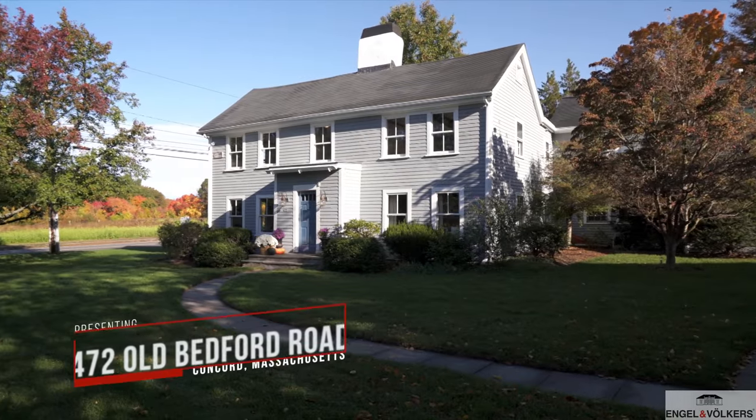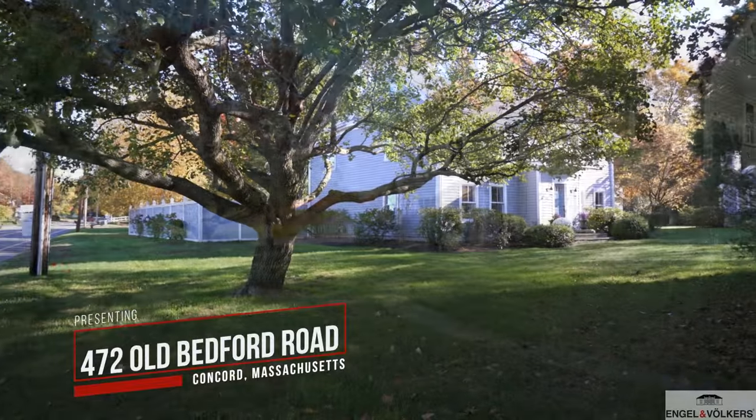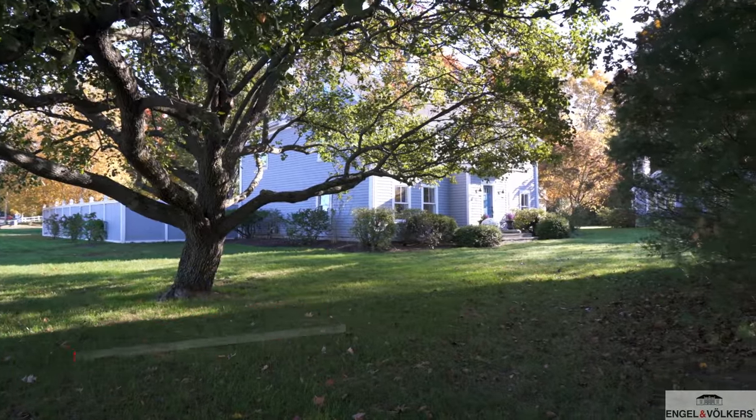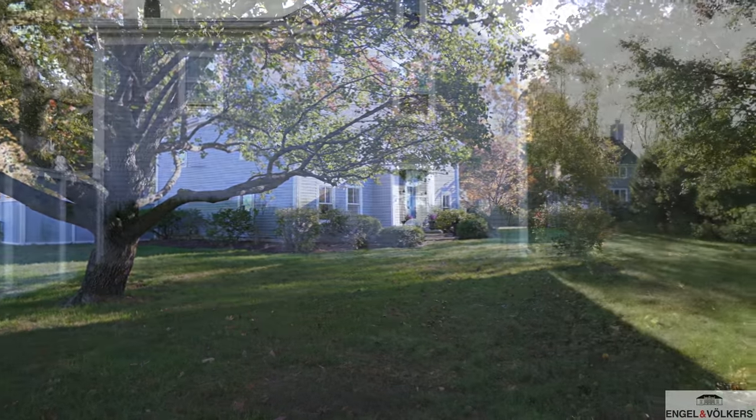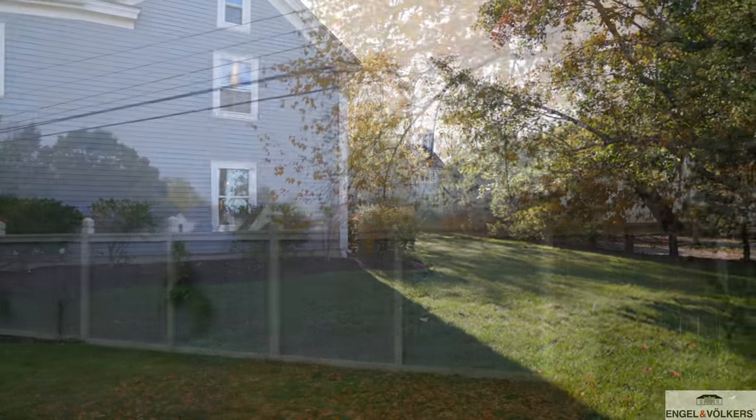This house was built somewhere around 1700 by the Fox family. The Fox family is one of the founding families of Concord, which is the first inland town in the United States, which makes this house one of the oldest houses in the United States.